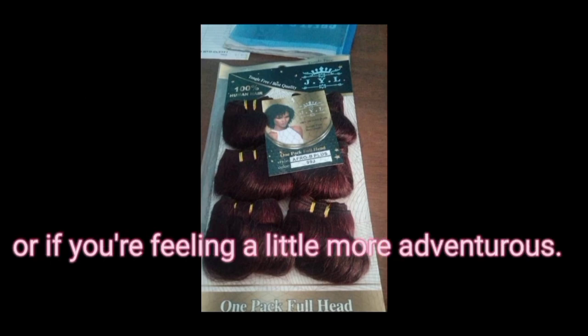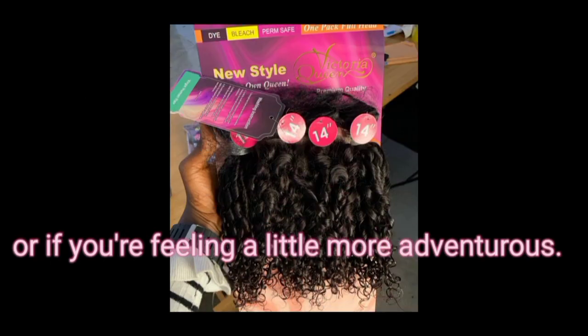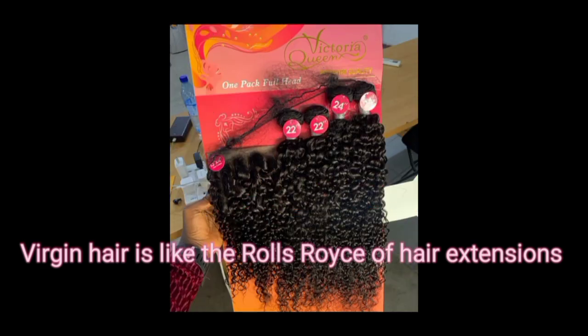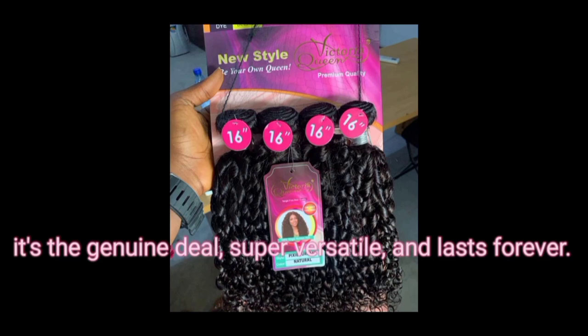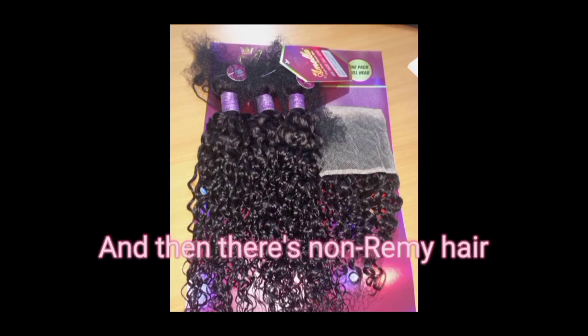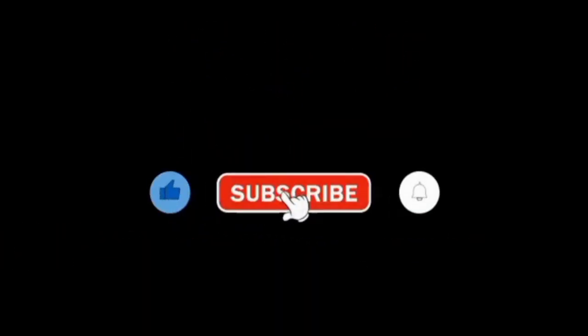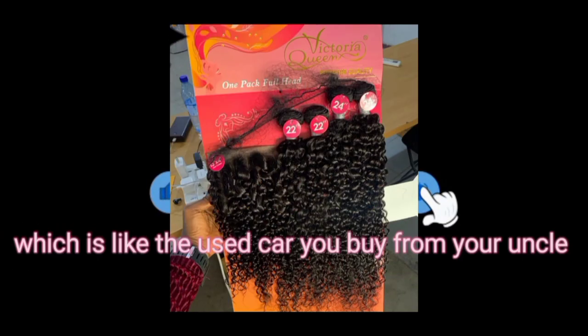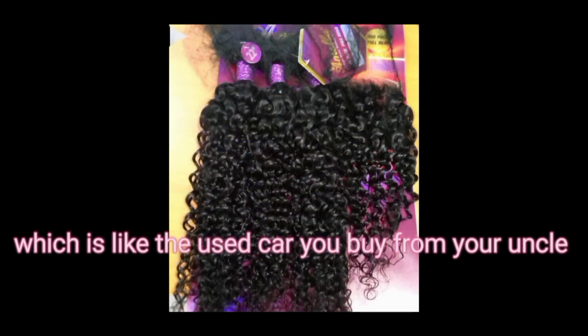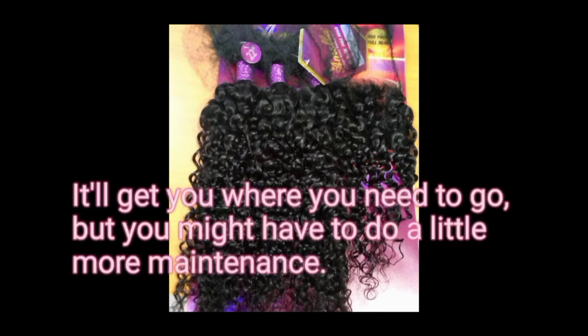Virgin hair is like the Rolls Royce of hair extensions — it's the real deal, super versatile and lasts forever, but it's also a bit of an investment. Remi hair is like the reliable Honda: still great quality but a little more budget-friendly. And then we have non-remi, which is kind of like the used car you buy from your uncle — it'll get you where you need to go but you might have to do a little more maintenance.